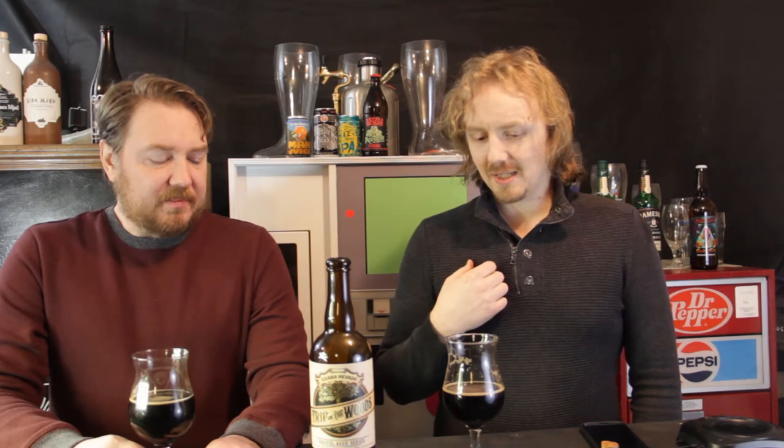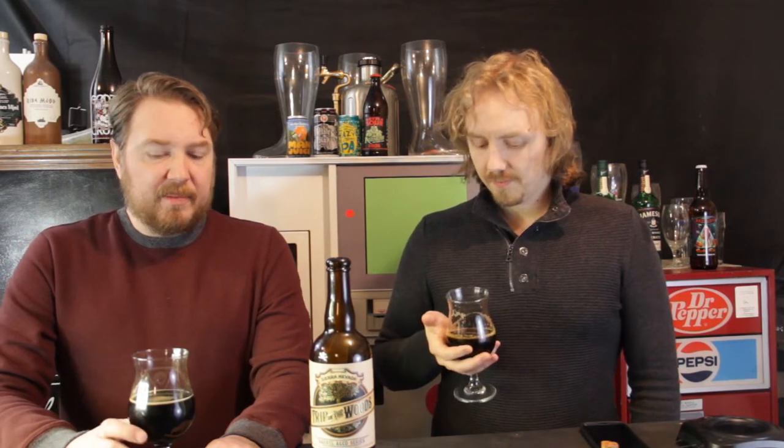I can taste the tartness right at the initial hit on your tongue. It is more of a tart flavor. The bourbonness I think is actually a lot less now — it's kind of reduced. The sourness has become more prominent, and the bourbon barrel character is going down.